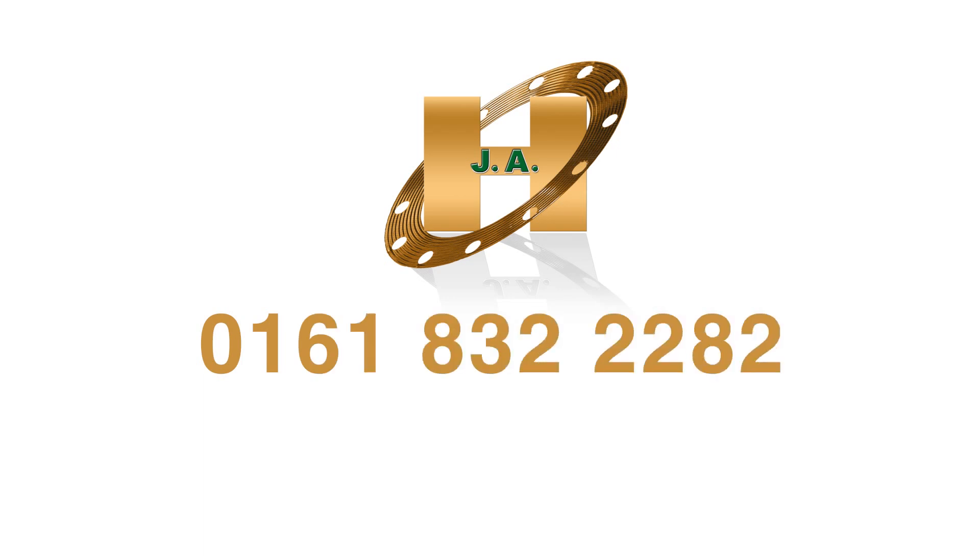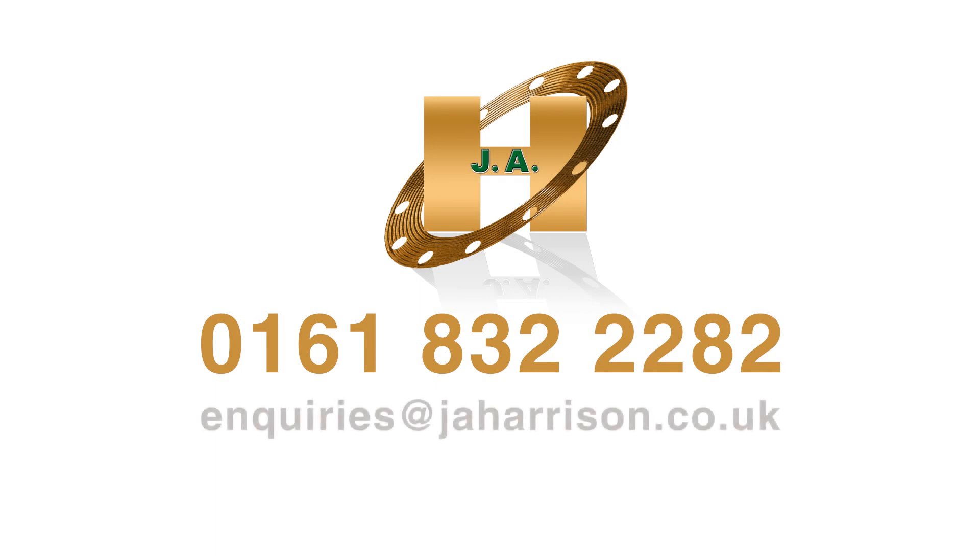Contact J.A. Harrison today by calling 0161 832 2282 or by emailing enquiries at jaharrison.co.uk.